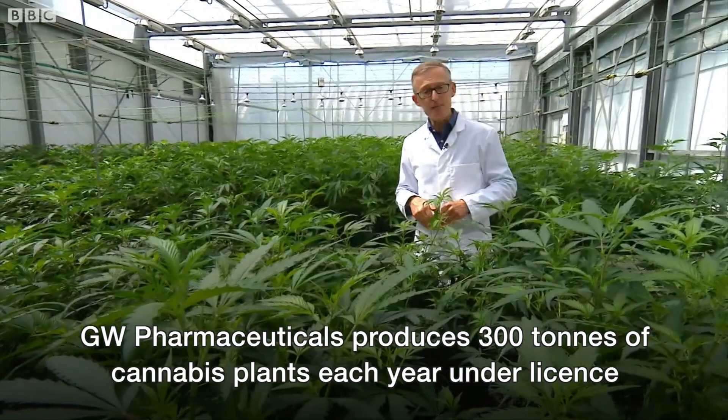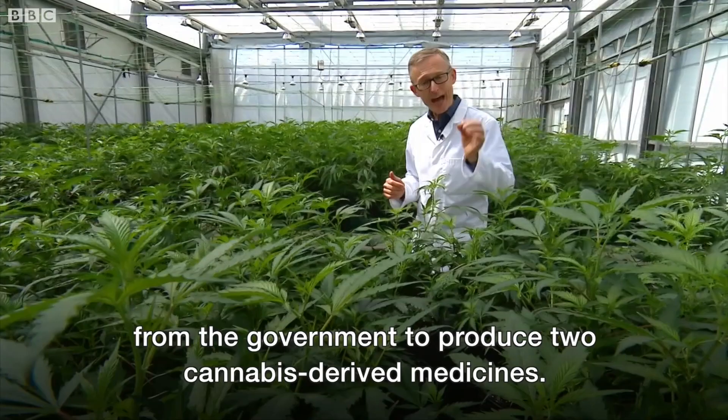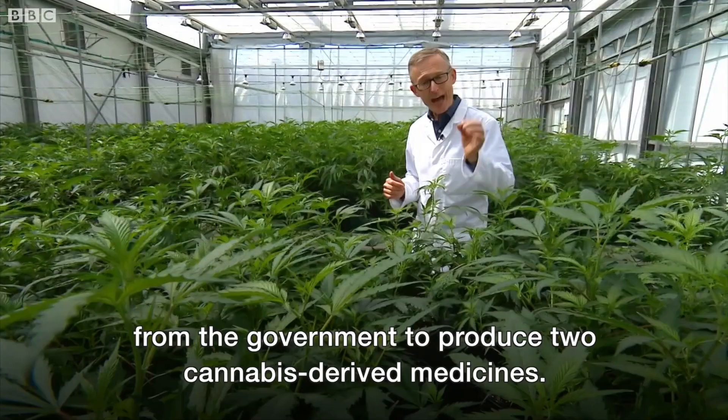GW Pharmaceuticals produces 300 tonnes of cannabis plants each year, under licence from the government to produce two cannabis-derived medicines — one for multiple sclerosis, the other for childhood epilepsy.